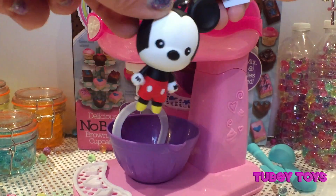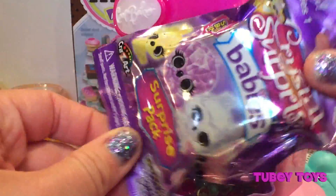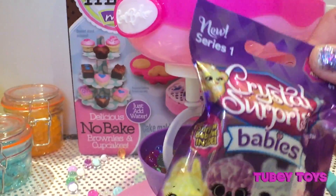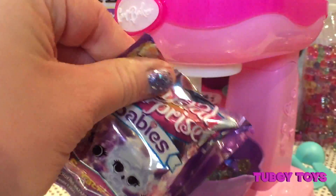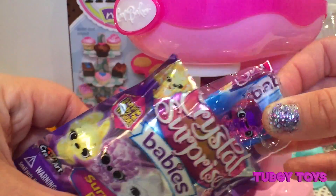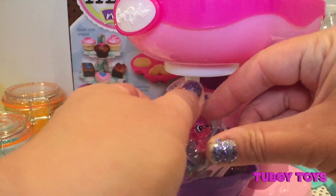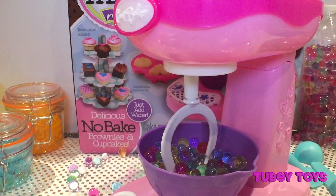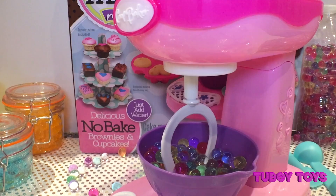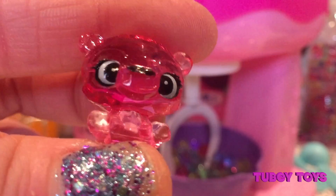Look what's inside — a Crystal Surprise Baby! How cool, it's Series 1. Who is it? Oh, it looks like a little pink bear. So cute! He is super cute, let's check him out. Oh my gosh, he's so cute!